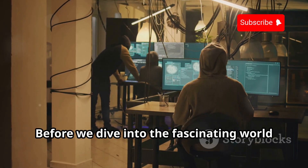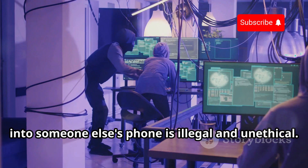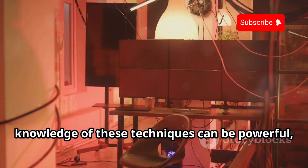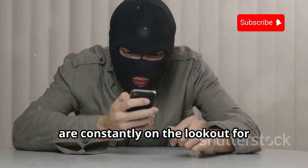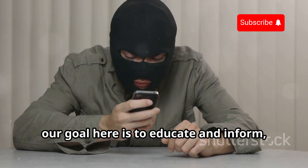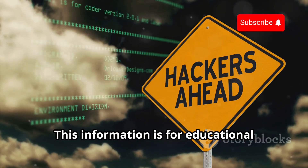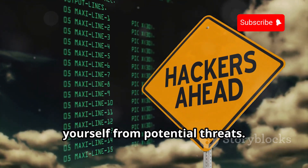Before we dive into the fascinating world of SS7 hacking, let's get one thing straight. Hacking into someone else's phone is illegal and unethical. It's crucial to understand that while the knowledge of these techniques can be powerful, it must be used responsibly. Law enforcement agencies around the world are constantly on the lookout for cybercriminals who misuse such information. Our goal here is to educate and inform, not to encourage any illegal activities. This information is for educational purposes only, empowering you to understand and protect yourself from potential threats.